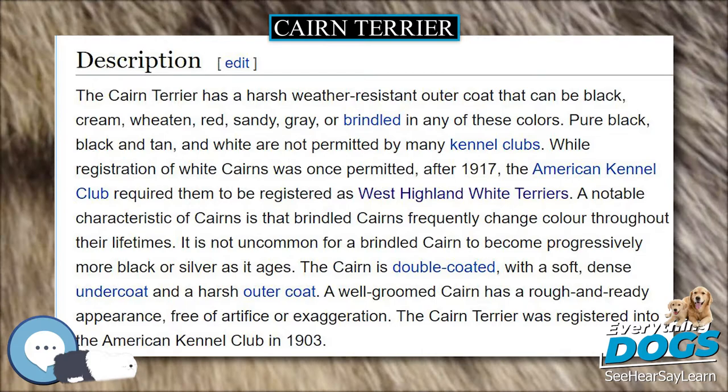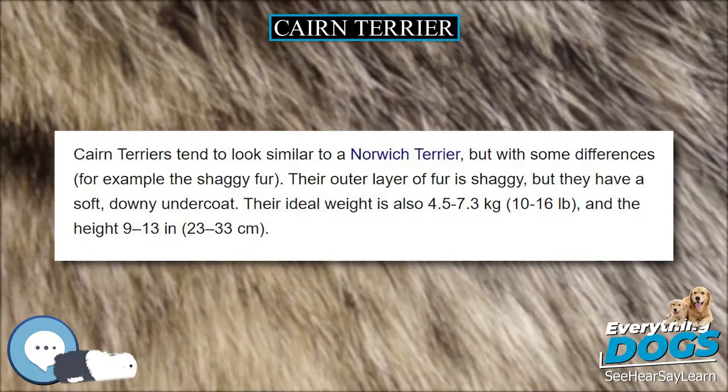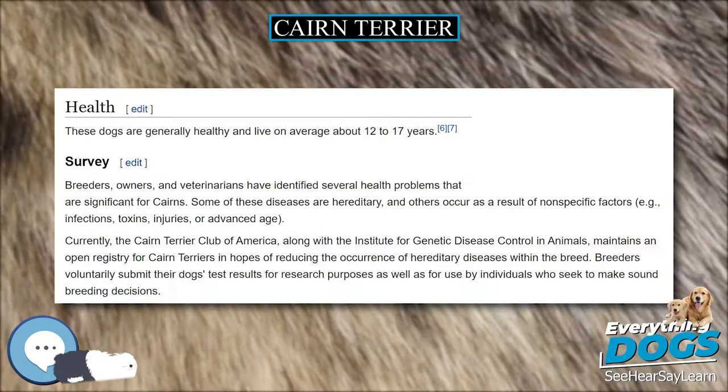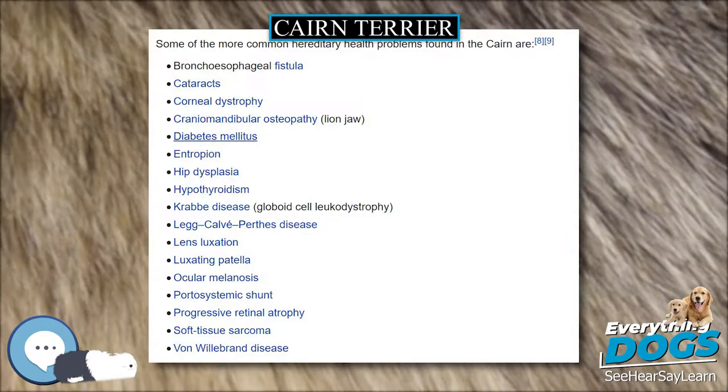A notable characteristic of Cairns is that brindled Cairns frequently change color throughout their lifetimes. It is not uncommon for a brindled Cairn to become progressively more black or silver as it ages. The Cairn is double-coated, with a soft, dense undercoat and a harsh outer coat. A well-groomed Cairn has a rough and ready appearance, free of artifice or exaggeration. The Cairn was registered into the American Kennel Club in 1903.